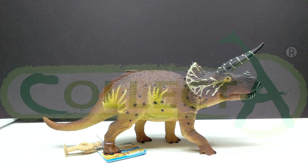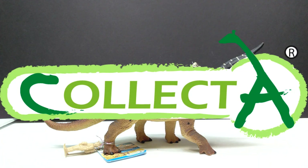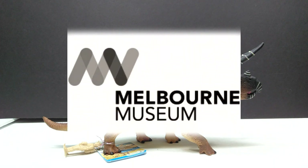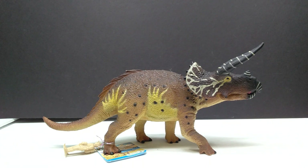Hey guys, welcome back to Andy's Dinosaur Reviews. Today we have something incredibly cool to check out because right when you think that the Collect A 2023 line has ended, we actually still have another new figure from Collect A. However, this one isn't quite as readily available as the others because this is actually an exclusive figure.